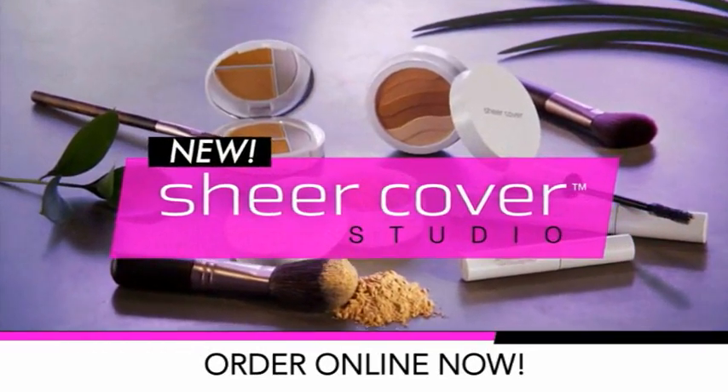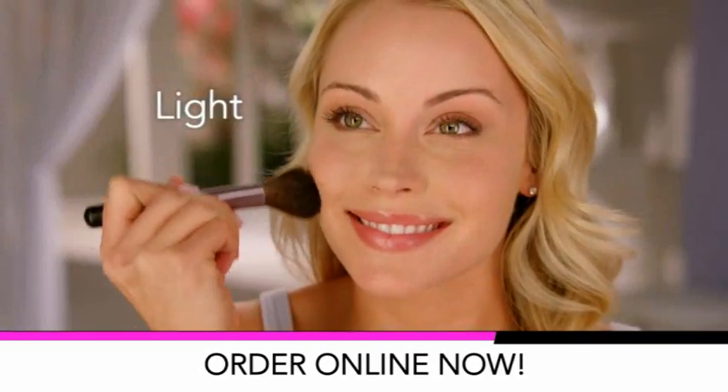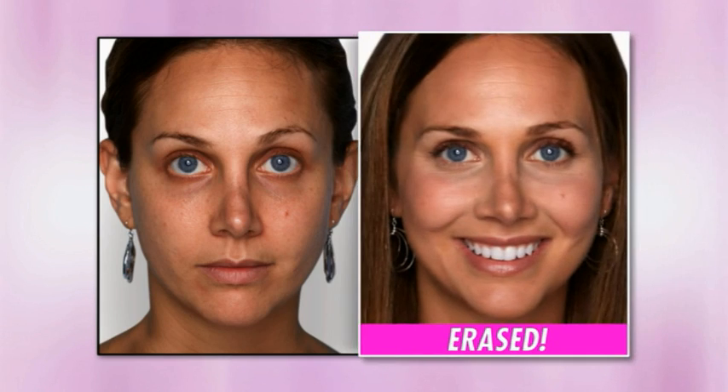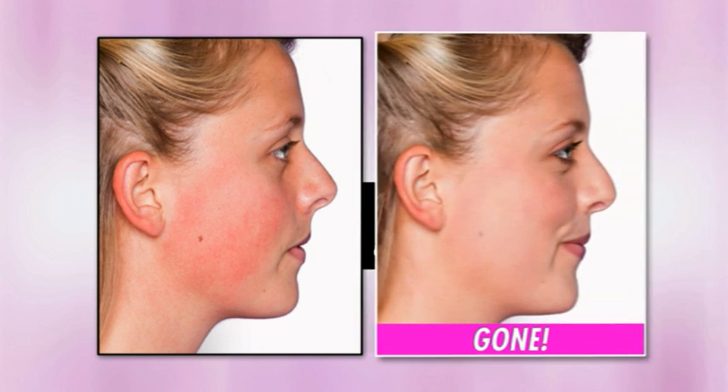The amazing mineral makeup that covers virtually any flaw in seconds. Yet it's so light, it looks and feels like you're wearing nothing at all. Just look at these dramatic results. Dark circles — erased. Brown spots — not anymore. Redness and rosacea — gone.